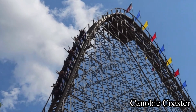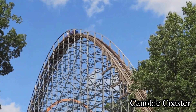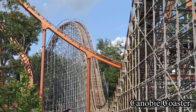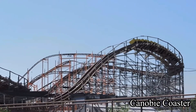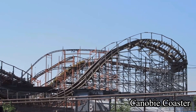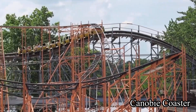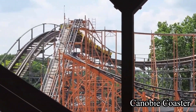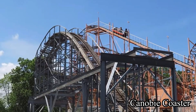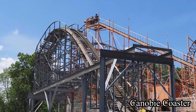The Voyage at Holiday World is my favorite wooden roller coaster that I've ridden, but Indiana holds another ride that not too many people know about. Cornwall Express at Indiana Beach and Voyage make Indiana possibly the best state for wooden roller coasters. These two coasters are my top two woodies, and I've ridden woodies like the Beast and Mystic Timbers. But why is Cornwall Express up there as one of my favorites?